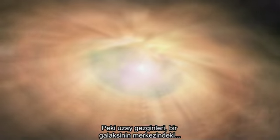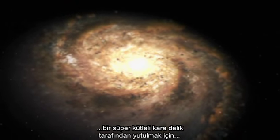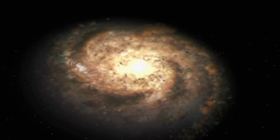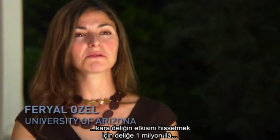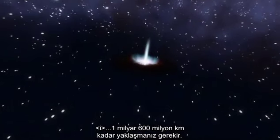So how close would space travelers have to be to get sucked into a supermassive black hole in the center of a galaxy? For a supermassive black hole, you would have to be about a million to a billion miles from the black hole to feel its influence.